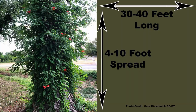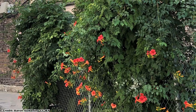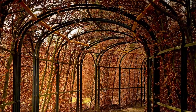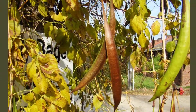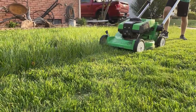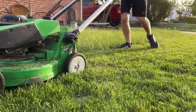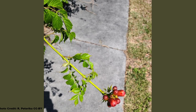So what are the drawbacks of Trumpet Creeper? It can be a big vine, from 30 to 40 feet long with a 4 to 10 foot spread. It grows quickly and can cover a tree in a season if you let it. This vine is best planted on a sturdy fence, trellis, or a solid dead tree snag. It can also spread by seed — which is why you may want to remove the seed pods — and by root suckers. The suckers are easily kept in check with mowing or clipping, or it can be planted near concrete such as a driveway or walkway, which will inhibit the root suckers.